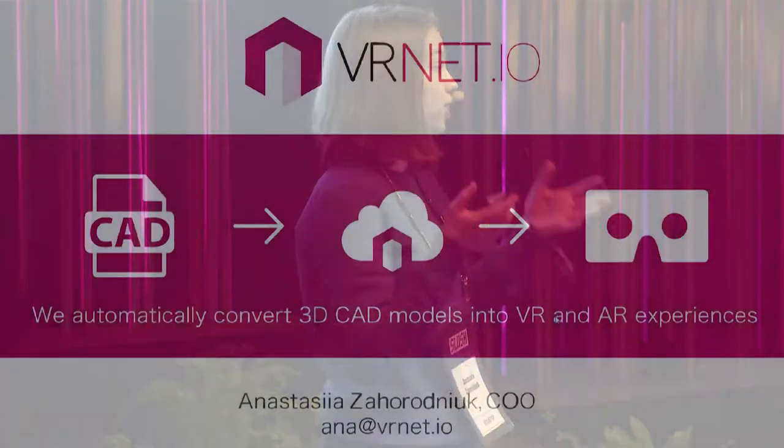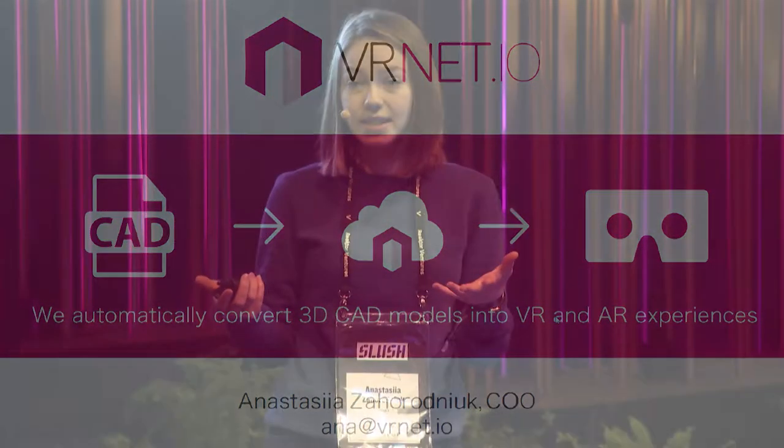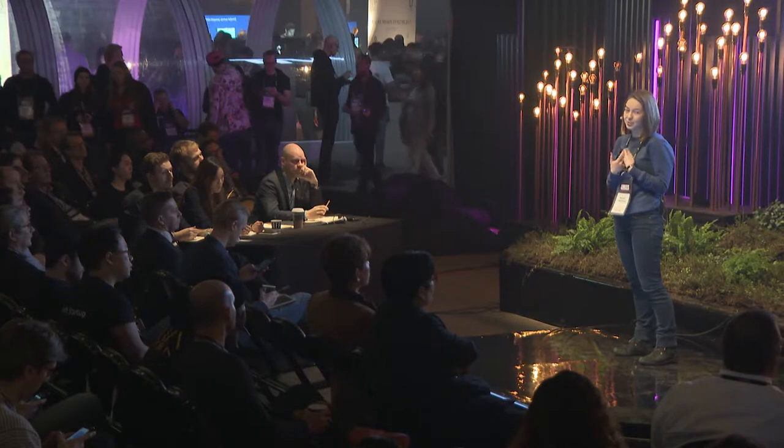I'm Anna from VRNet. We automatically convert 3D CAD models into virtual reality. If you know any architects, interior designers, or real estate developers, please reach out to me. Thank you.